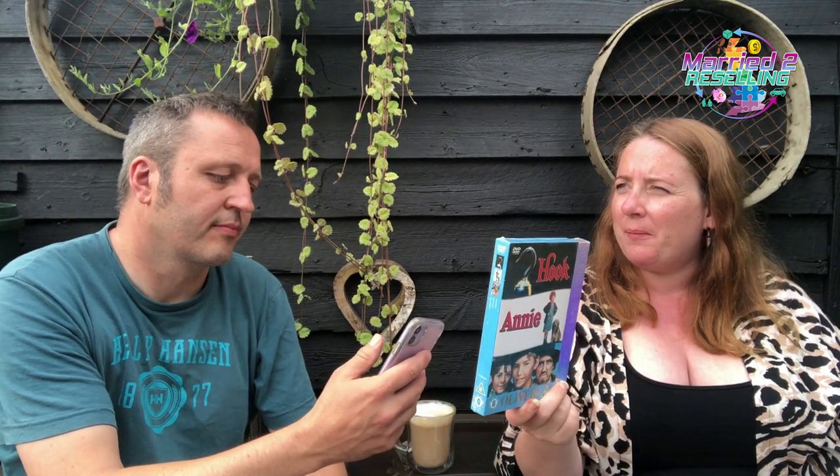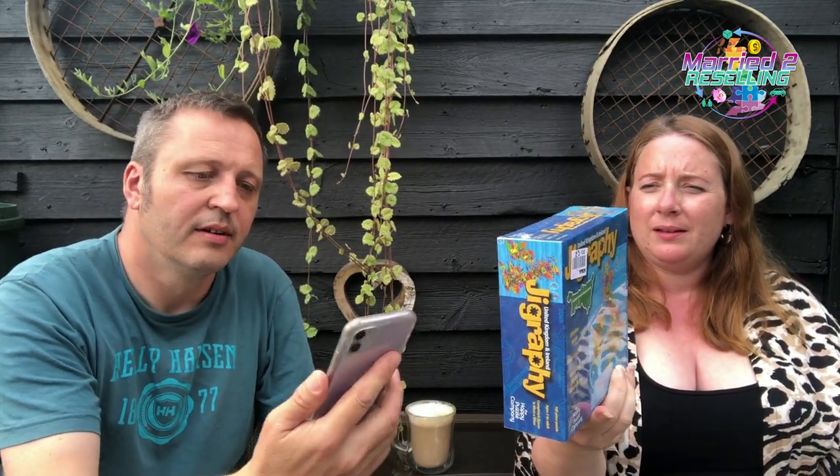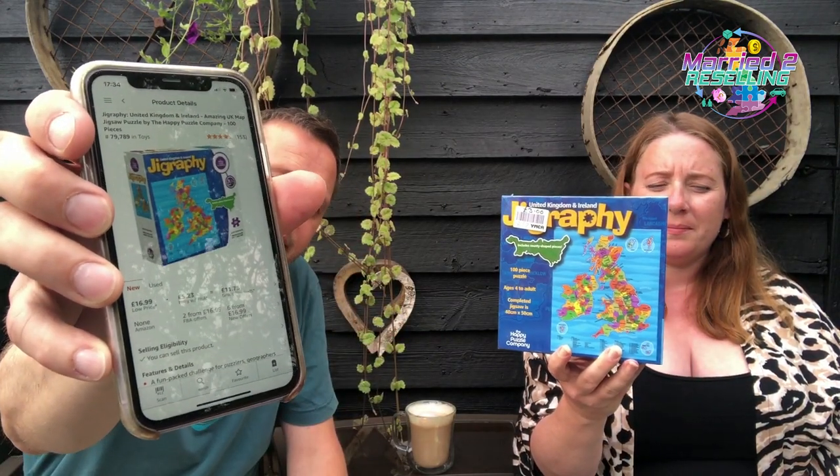These three-film box sets are always worth looking at, especially if they're new. This one was 50p — it's Hook, Annie, and Oliver. That one's £11.49 FBA. Faye also picked up a Jigraphy brand new and sealed puzzle for three pounds — it's selling on Amazon for £16.99.